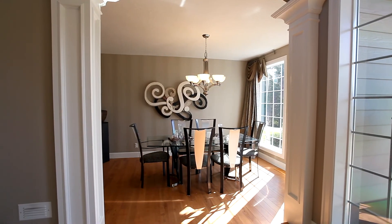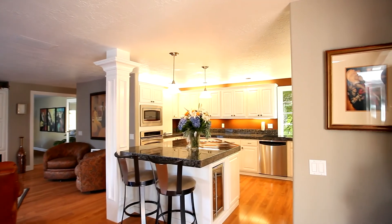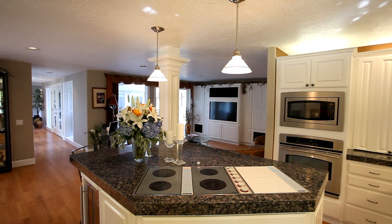Graceful arches and custom millwork frame the elegant dining room. It opens to the family room and gourmet kitchen, where you'll find every amenity for the chef and the family, from the cooktop granite tile island to the stainless steel appliances.